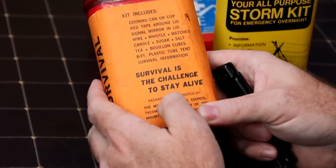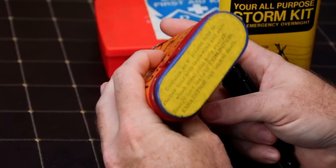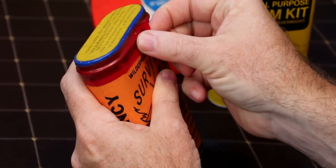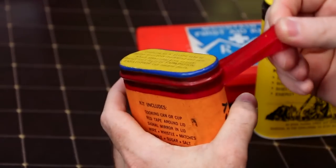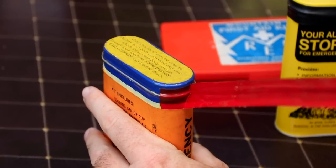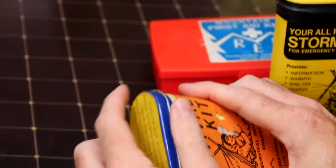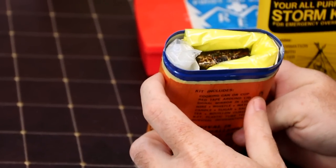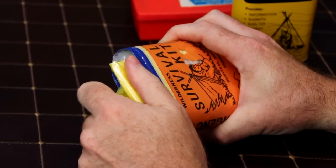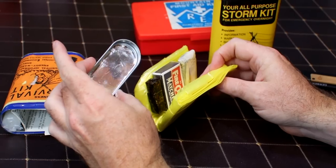It says survival is the challenge to stay alive, and it mentions the Mountain Rescue Council Tacoma unit, a member of the Mountain Rescue Association. There's a little rest in the bottom and a bit on top, and you can see they stuck the sticker over something else. This one has the tape still on - it's actually a pretty rare kit to get one this old. We're going to peel this off and lay it over here. We'll put it right back when we're done to keep it all original. The container is actually blue and looks pretty moldy inside, but it actually looks really good.